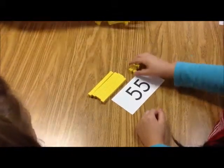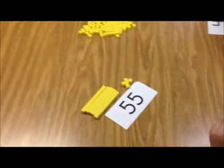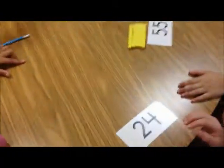Alright, so I think we got 10 more and 10 less. You guys want to make this harder? No! Yes! The class enthusiastically agrees to a harder challenge.